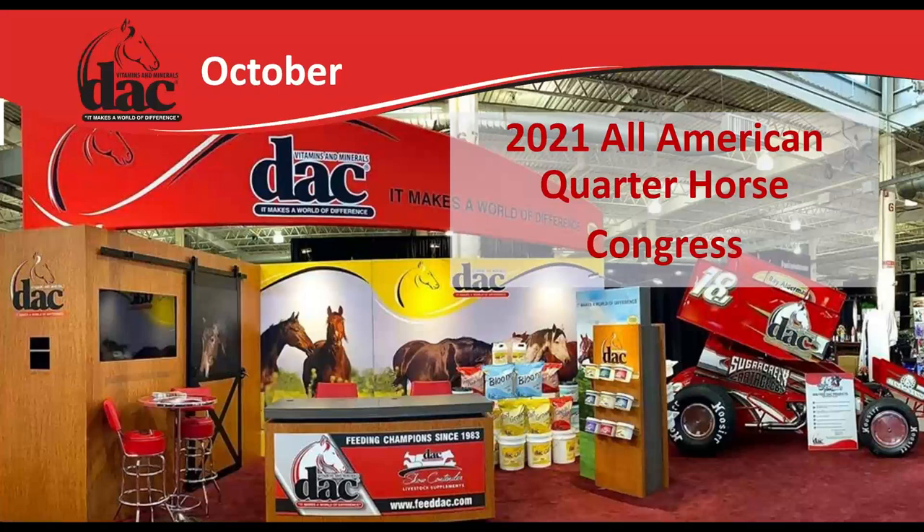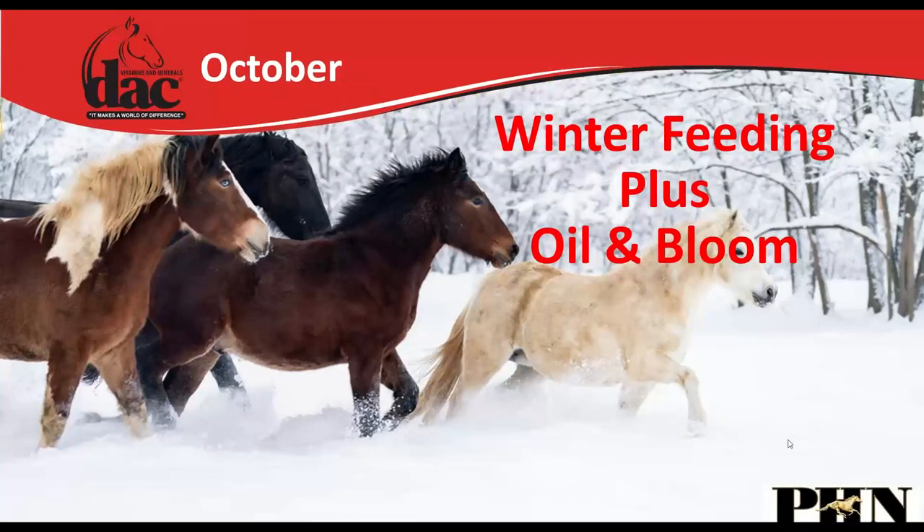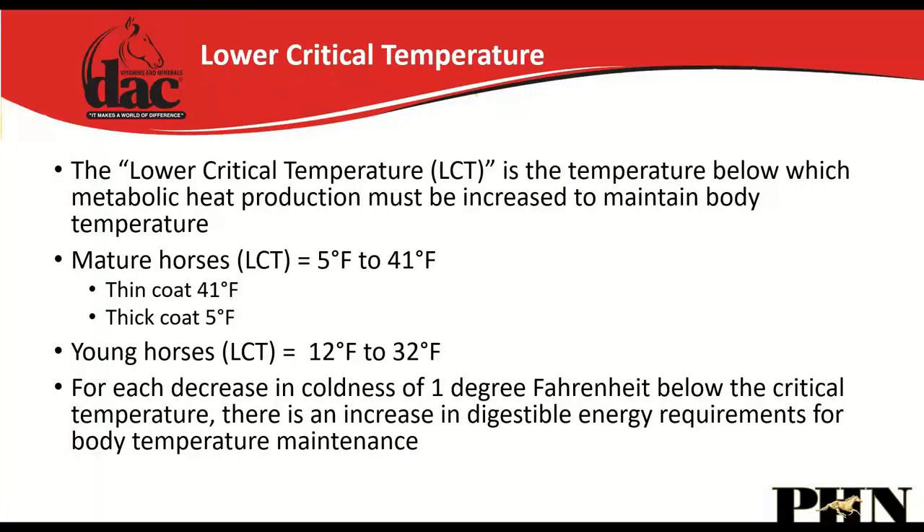After getting back out to the Quarter Horse Congress in October, we started talking about winter feeding. There is a lower critical temperature for horses — in adult horses it ranges from 5°F to 41°F depending on coat thickness. Below this temperature, the amount of food required to maintain body temperature increases significantly.